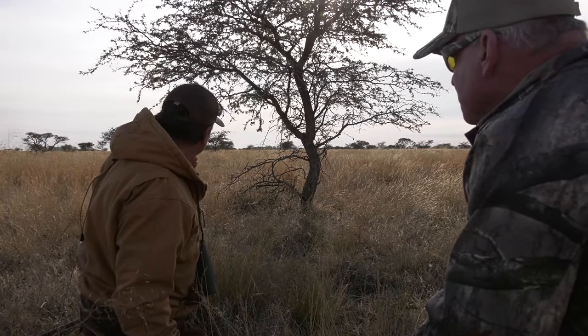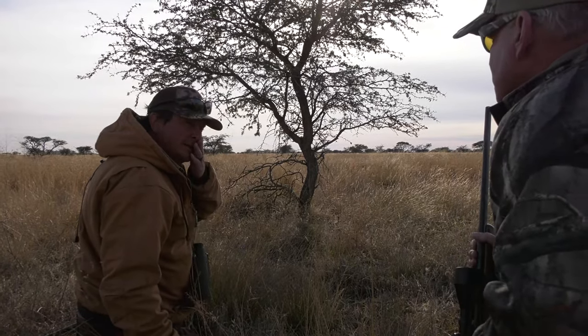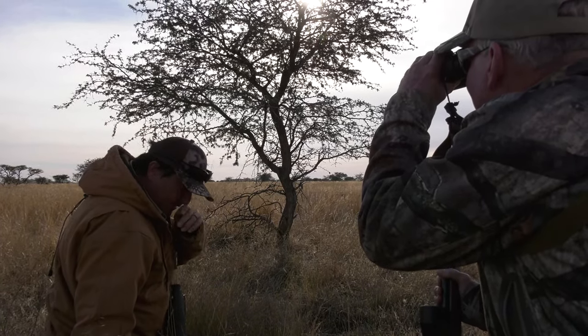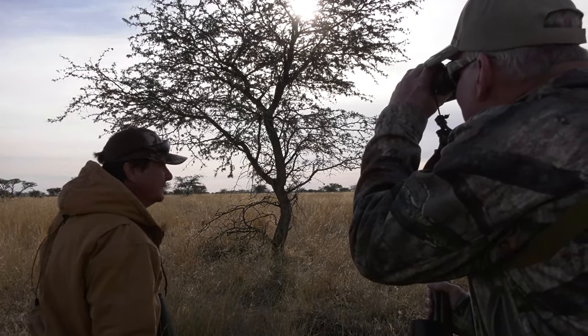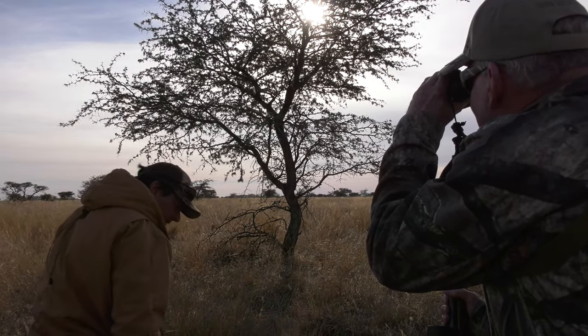They're standing right in the side of that thicker brush there, so just be patient and let them move a little further and we'll go closer. They're being very, very careful — I don't know why — but anyway, they haven't seen us.